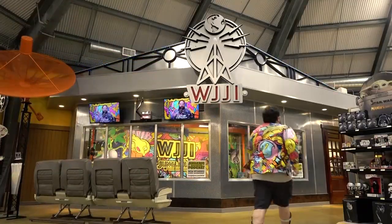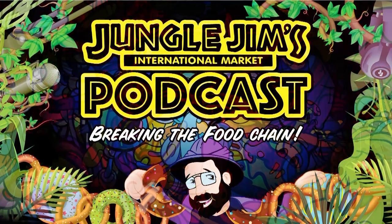Welcome to the Jungle Gyms Podcast. What's up, Banana Bunch? You know what time it is — it's time for another episode of the Jungle Gyms Podcast. I'm your host, Mark. Welcome to the show.